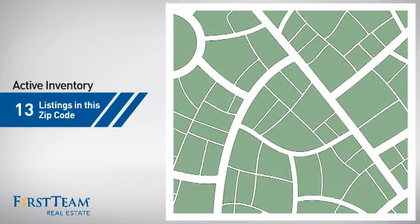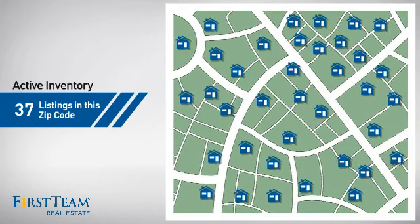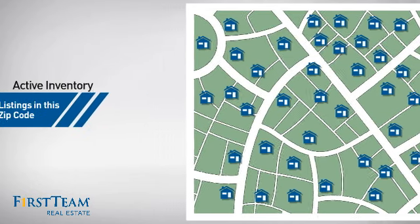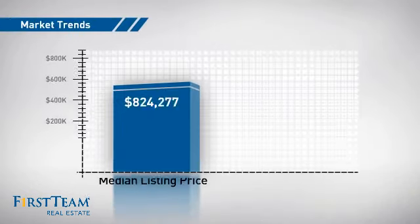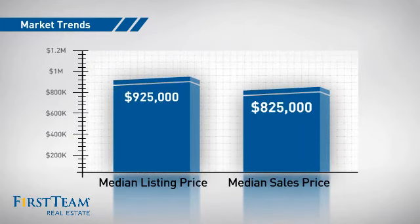Wondering how it stacks up against the competition? There are now just over 35 homes on the market within this zip code, with a median list price of just over $900,000 and a median sale price of just over $800,000.